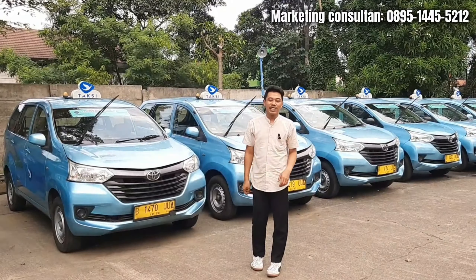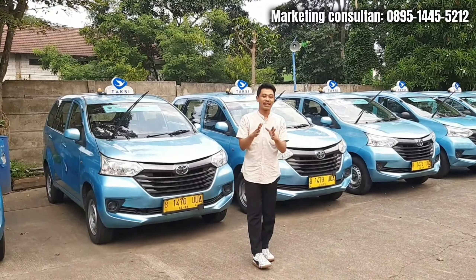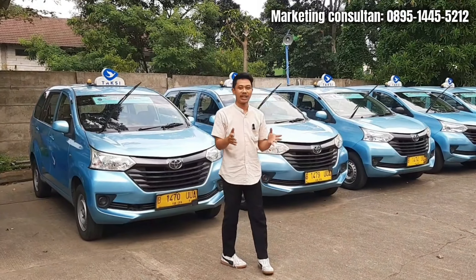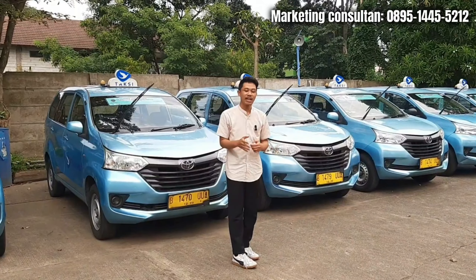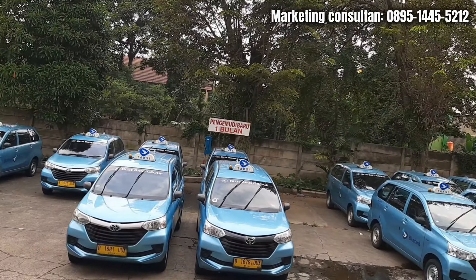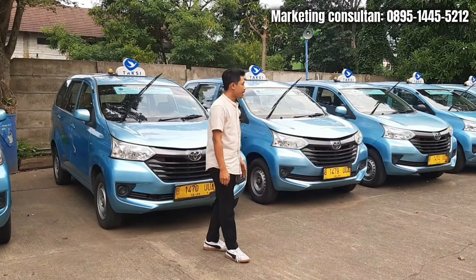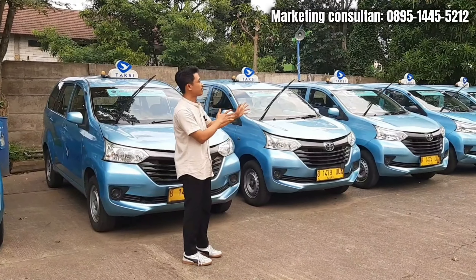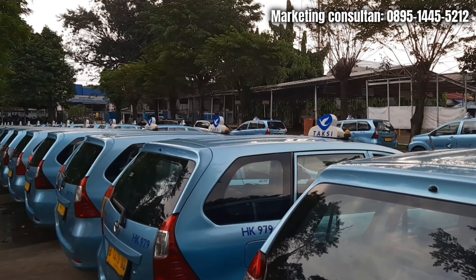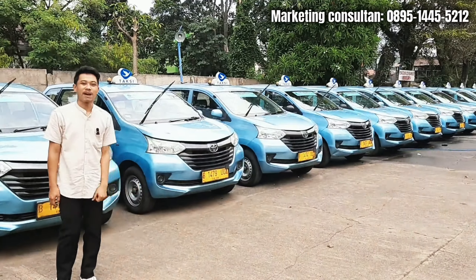Oke, jumpa lagi di channel Rotasi 08. Baru in frame lagi nih bosku. Di video kali ini gue bakal update stock lagi - mobil-mobil bekas yang ada di belakang gue ini. Seperti yang kalian lihat di thumbnail video ini, gue bakal update stock mobil Transmover atau Avanza. Di belakang gue udah ada banyak banget stock Avanza atau Transmover, ini udah siap banget.